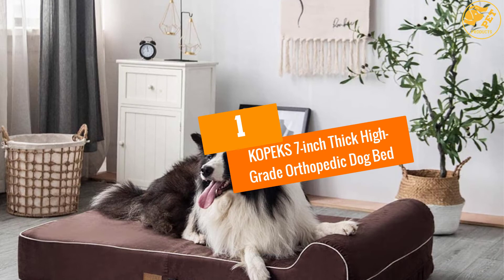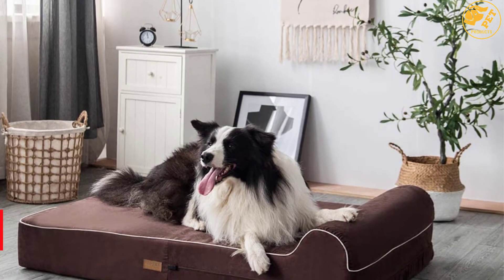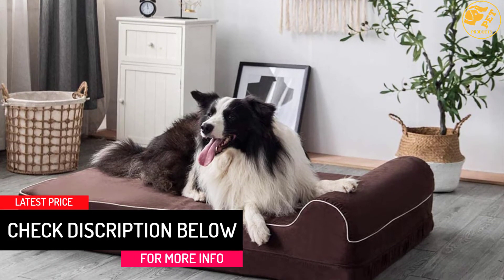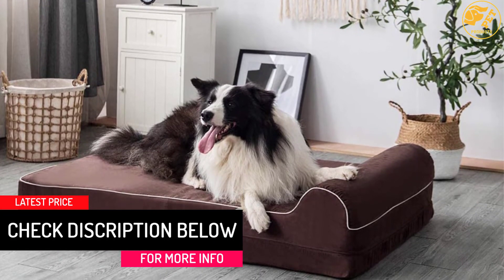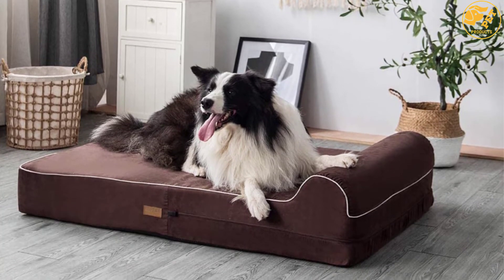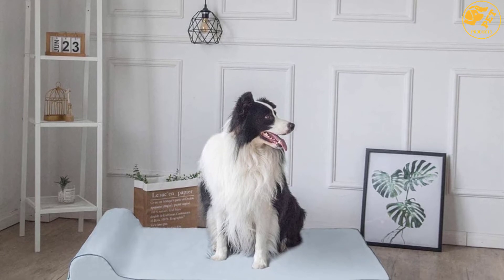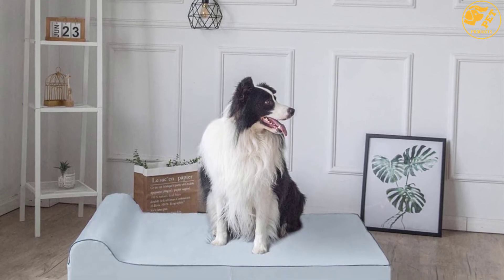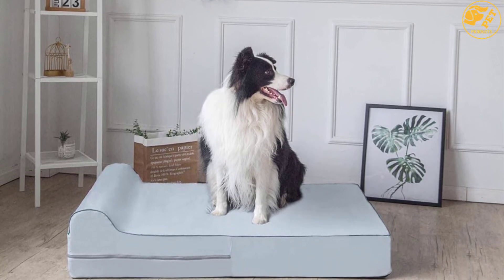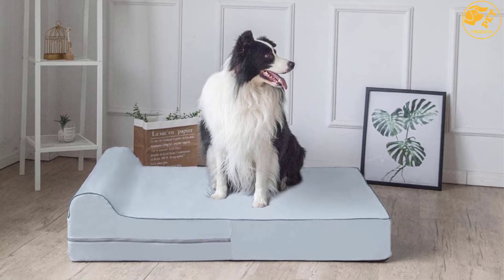At Number 1: the Copics 7-Inch Thick High-Grade Orthopedic Dog Bed. Your adorable pet deserves nothing but the best, so make sleep time more comfortable by purchasing this memory foam bed from Copics. Crafted from 100% orthopedic-grade foam, this bed delivers the same comfort that you will find in premium human mattresses. The hypoallergenic foam will offer complete support to ensure a more restful sleep, while soothing muscle and joint discomfort for ailing and old dogs.